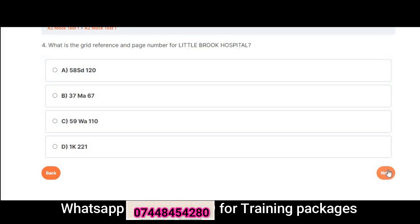Question 4: What is the grid reference and page number for Littlebrook Hospital? A. 58 SD 120. B. 37 MA 67. C. 59 WA 110. D. 1 K 221. Correct answer is A: 58 SD 120.